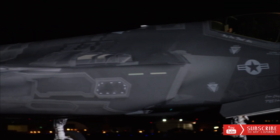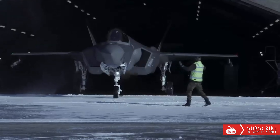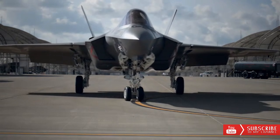The F-35 Stealth Fighter is the fifth-generation fighter aircraft made by U.S. aircraft manufacturer Lockheed Martin. The single-engine, all-weather stealth fighter of the multi-role combat aircraft type is commonly referred to as the F-35 Lightning II Stealth Fighter from the United States.